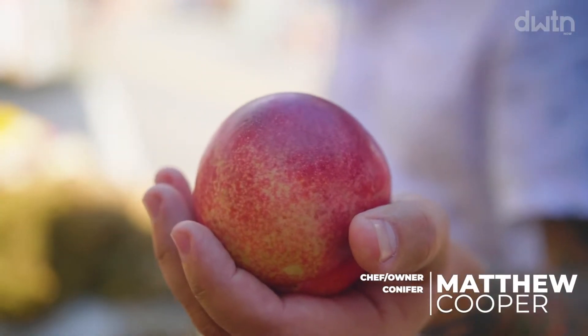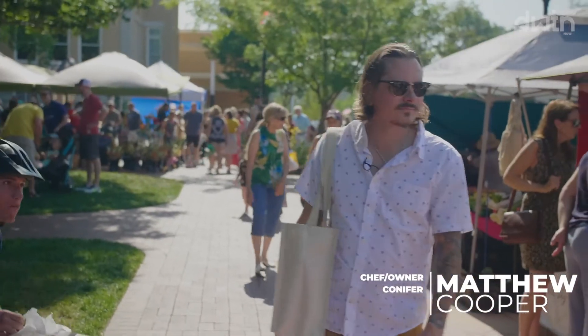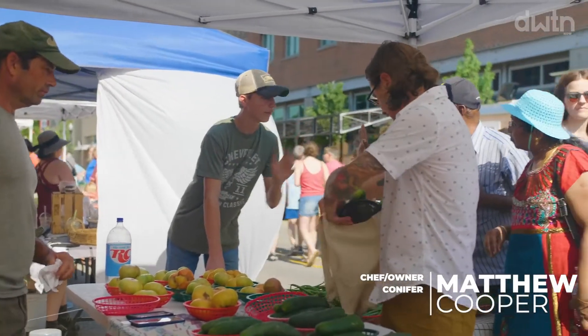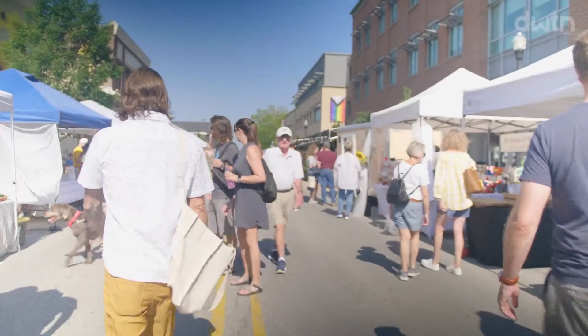This is Chef Matthew Cooper with Conifer. We are at the downtown Bentonville Farmers Market and we're about to make a nice little amazing recipe for you all today — let's get it going.